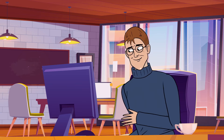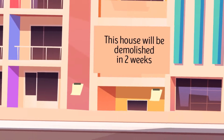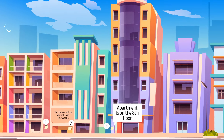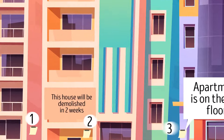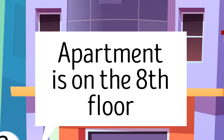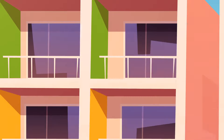Will just moved to San Francisco and needed an apartment for at least a year, so he searched online and found three options. After checking out all three, he found two were scams. The sign on the second house says it will be demolished in two weeks — not suitable for long-term rent. The third apartment is listed on the eighth floor, but the building only has seven floors. Therefore, Will should choose the first option.